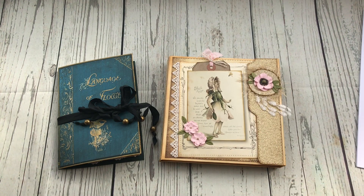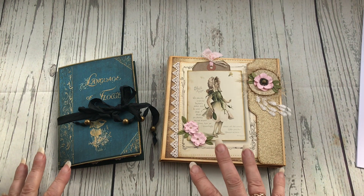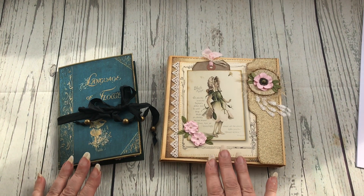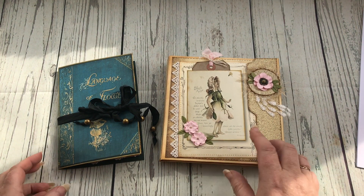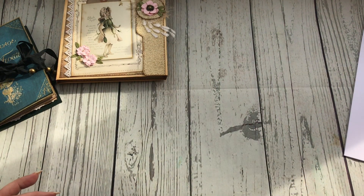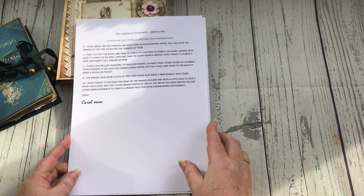Hello everyone, it's Carol from the Crafty Emporium. I've popped by today to show you two new projects that I've made from a new digital kit that I've created. I'll just quickly show you the digital kit before I start - it's basically called the Language of Flowers.